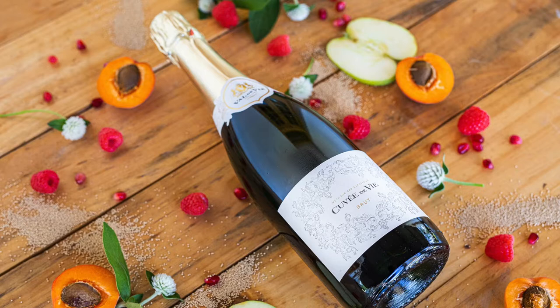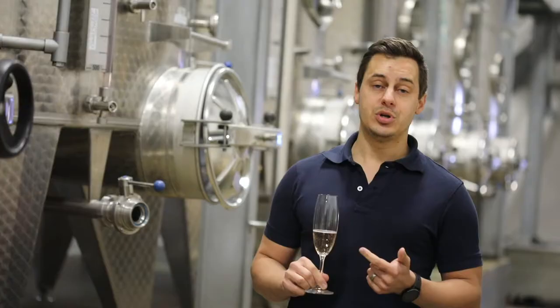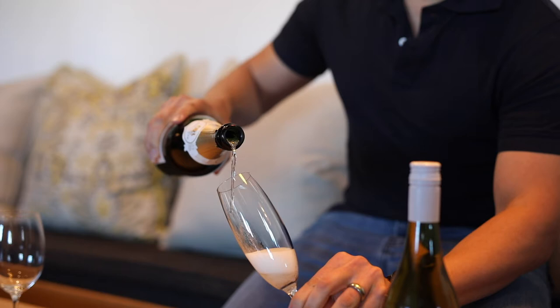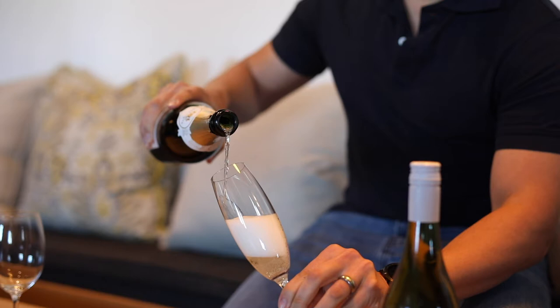In South Africa, we're not allowed to call it Champagne, but this is the way Champagne is made in France. This MCC is a combination of Chardonnay, Pinot Noir, and Pinot Meunier grapes. These are also the varieties that traditionally are grown in the Champagne Valley in France. Brut also just refers to it being a dry sparkling wine.